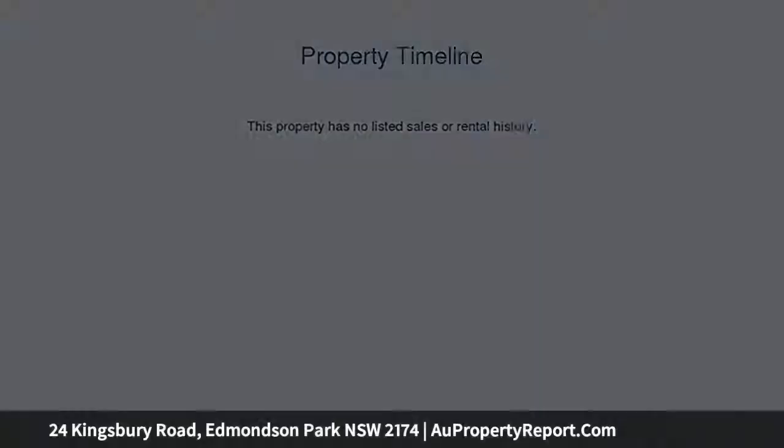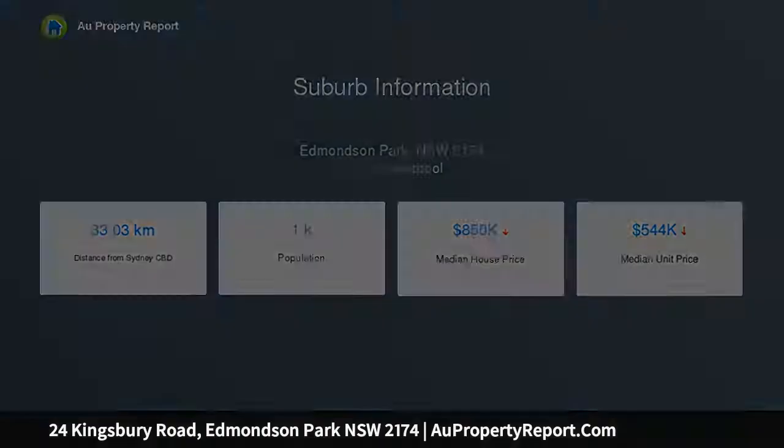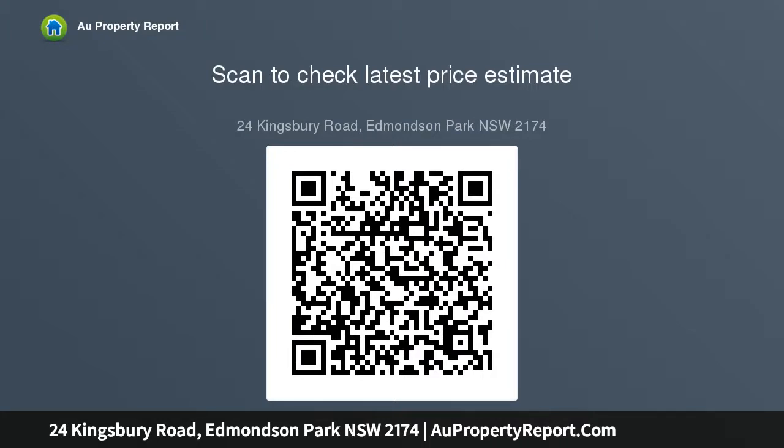This is a massive vacant corner block of land in a well sought after position with a feeling of elevation and space with lovely views. This is a great opportunity for all buyers looking for a prime elevated corner home site, being approximately 507.5 square meters with 2 street frontages and a gentle slope level block of land, close to schools, shops, parks and transport, only a short distance from Edmondson Park train station and proposed town center.